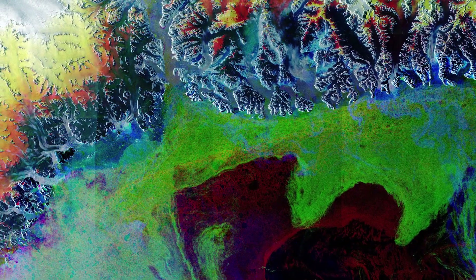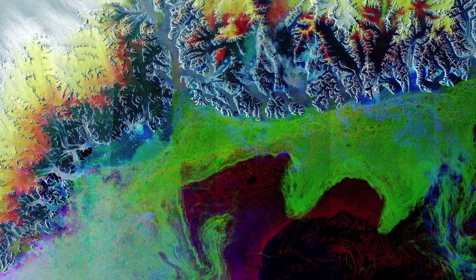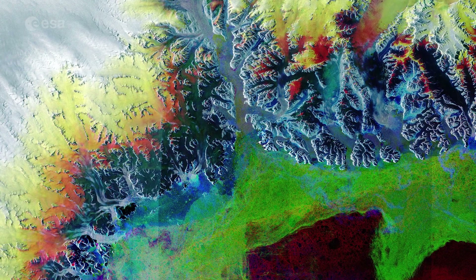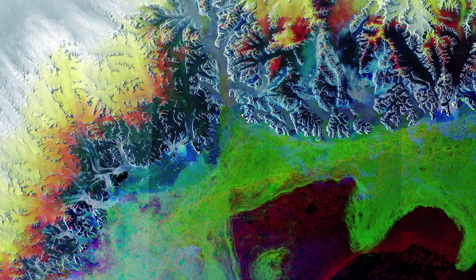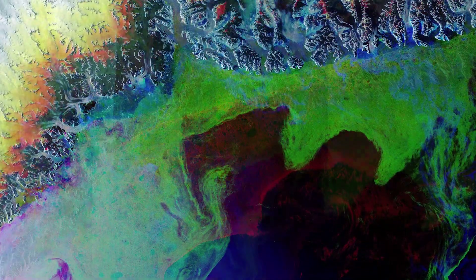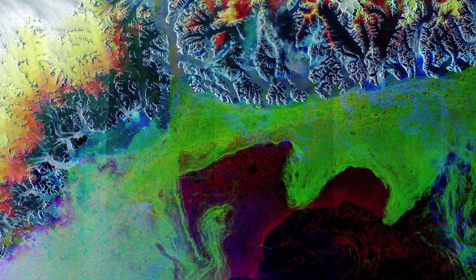This Sentinel-1 radar image combines three separate acquisitions during the summer of 2021 and shows visible changes on the ground and sea surface between three acquisition dates: the 4th, 16th, and 28th of June. The array of colours represents the seasonal retreat of ice during this time.